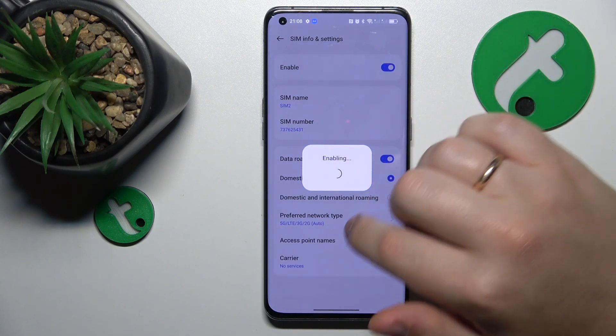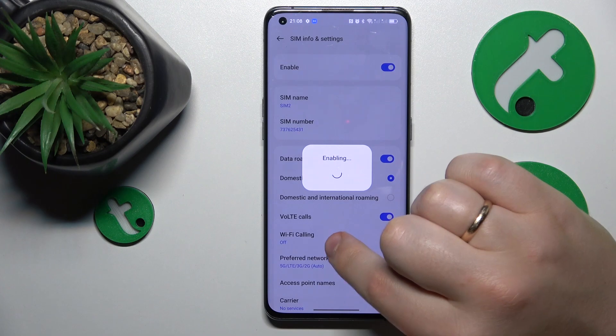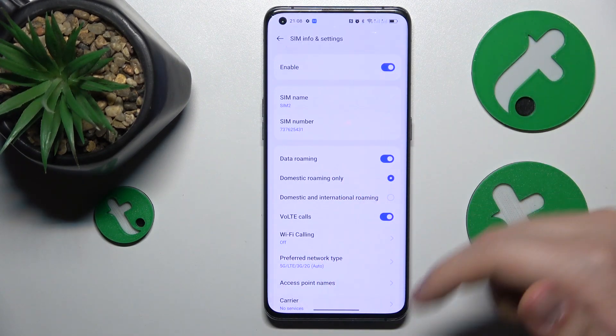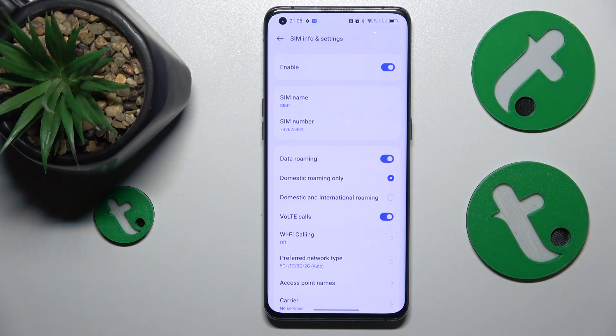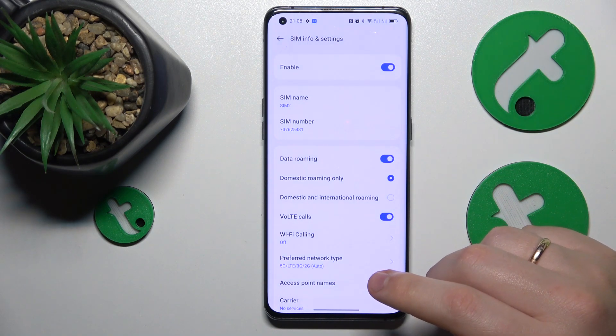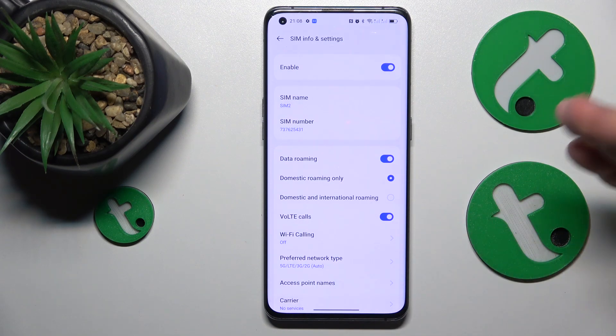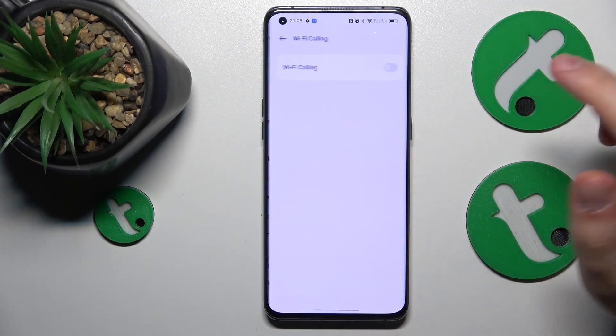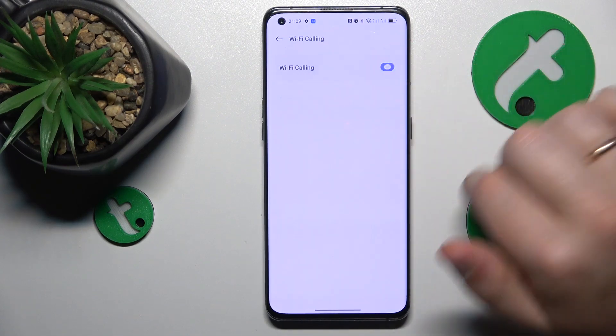I recommend that you try toggling off both VoLTE calls and Wi-Fi calling options, since those are designed to improve your phone call quality, but sometimes in very rare scenarios they might actually interfere with you being able to receive incoming phone calls in the first place. So try toggling them off and see if that helps — Wi-Fi calling, switching off.